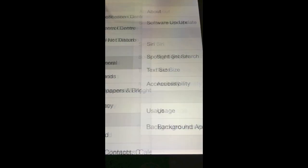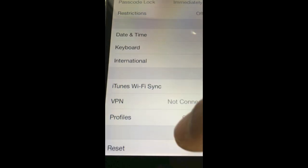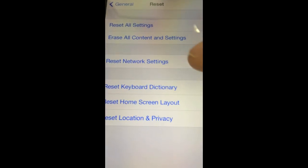So what we need to do is go to the home screen, click Settings, then go to General. On this screen, scroll up and then look at the bottom — you'll see Reset. Click on that. Reset network settings is what we're going for.